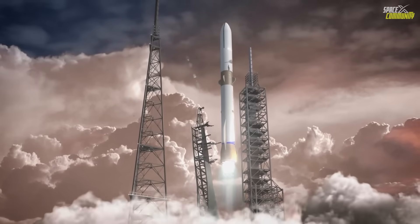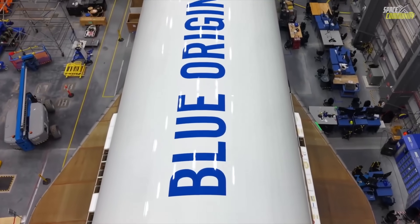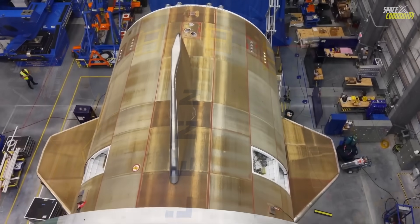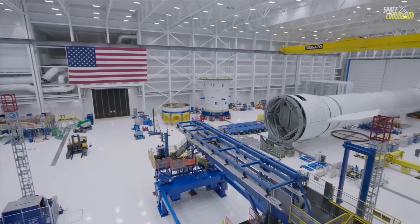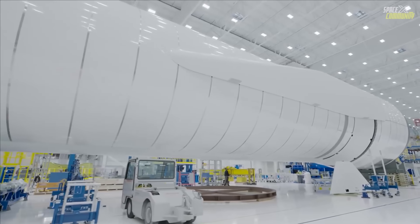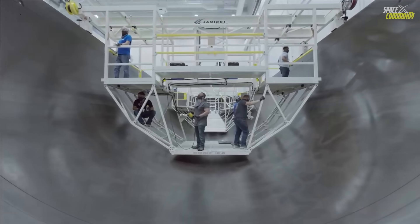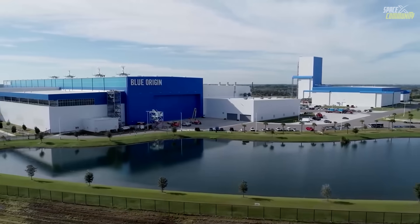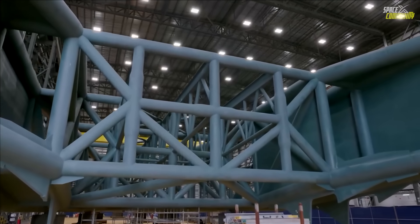One of the most significant differences from the first flight is the emphasis on booster recovery. For NG-1, recovery was attempted but aborted due to issues. For NG-2, Blue Origin is optimistic, with internal estimates pegging a 75% chance of success. The Never Tell Me The Odds booster will separate about three minutes into flight, then perform a boost-back burn to orient itself for re-entry. It will descend tail-first, using grid fins for steering, and a final engine relight for a soft landing on the drone ship Jacqueline, positioned several hundred miles downrange in the Atlantic Ocean.